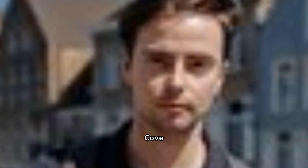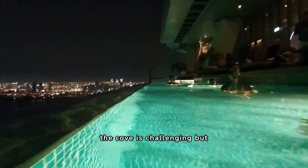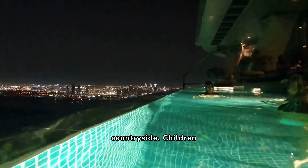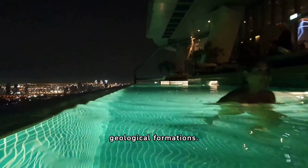2. Malham Cove. Malham Cove is a must-see attraction for families visiting North Yorkshire. The walk to the top of the cove is challenging but rewarding, offering stunning views of the surrounding countryside. Children will love exploring the cove, which is home to a variety of wildlife and unique geological formations.